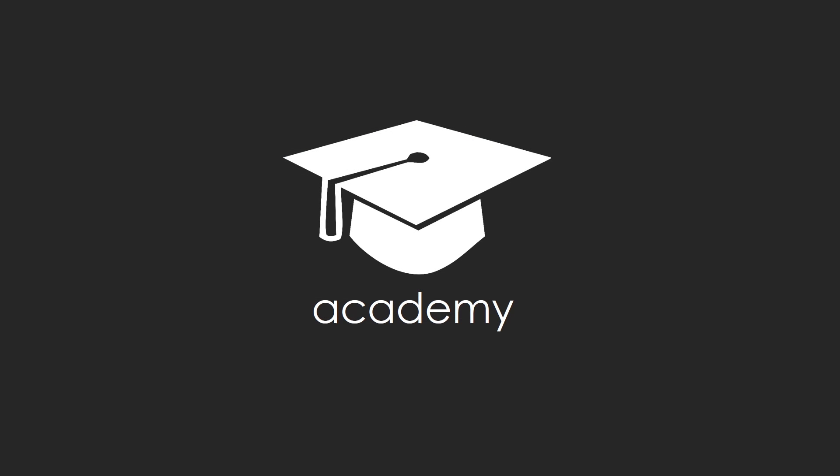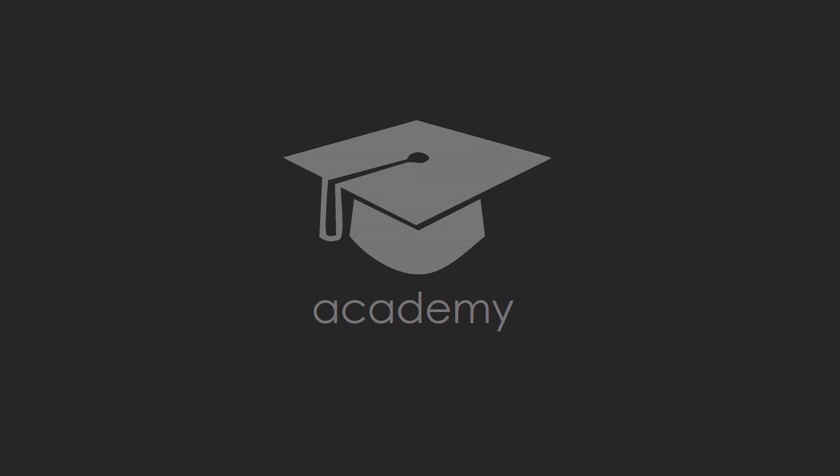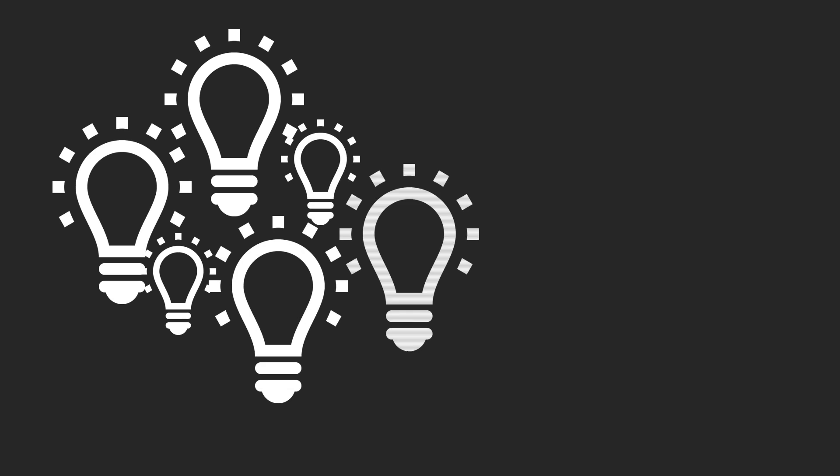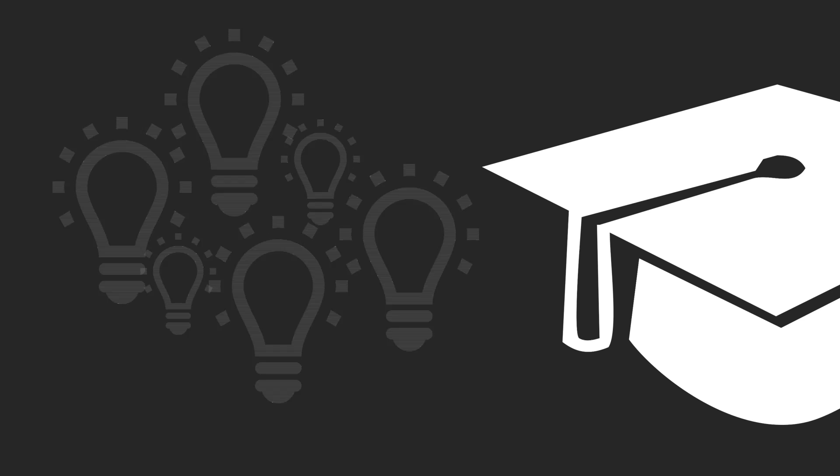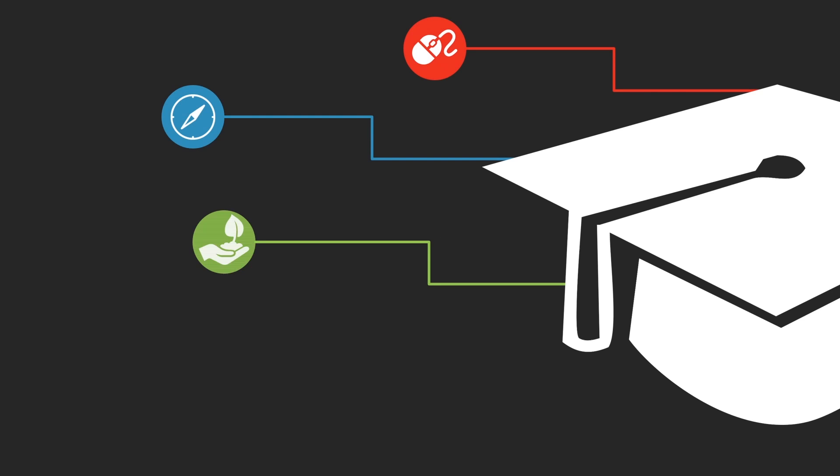Introducing GT Academy, our comprehensive training and change management offering. At GT Consult, we know how important it is to look at the big picture. We recognize that simply training users in SharePoint does not ensure successful projects, promote user adoption, or breed and empower users.